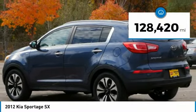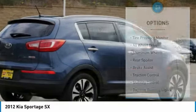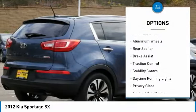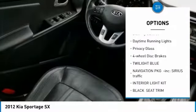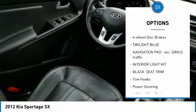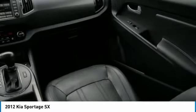This vehicle has less than 130,000 miles. Here are some of this vehicle's great options: tire pressure monitor, all-wheel drive, aluminum wheels, rear spoiler, brake assist, traction control, stability control, daytime running lights, privacy glass, and four-wheel disc brakes.